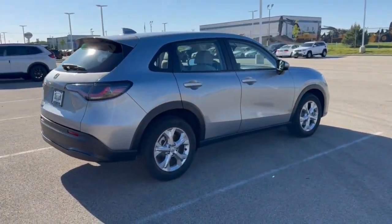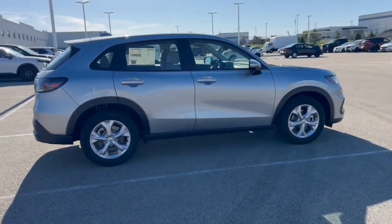Beautiful vehicle, guys. If you like what you see here, come on down today to Ziegler Honda of Racing.